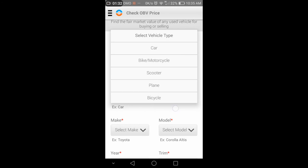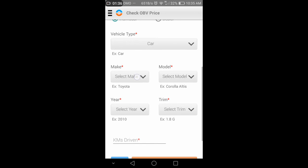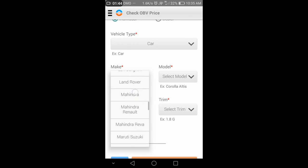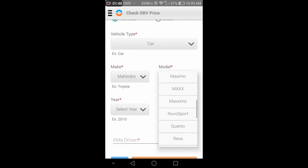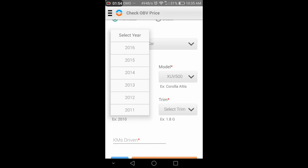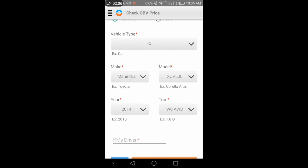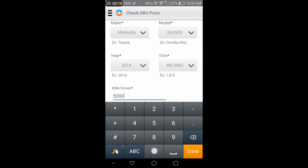For example, if I want to buy a car from an individual, I'll choose the car name, the build name, and the company name. Let's go for Mahindra, and I'll select the XUV model, which is pretty popular. I'll choose a build around mid-2014 and then select the high-end variant.